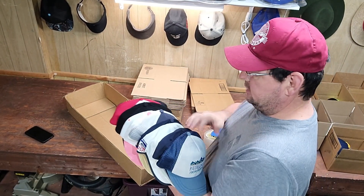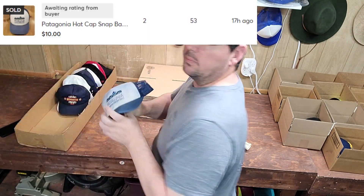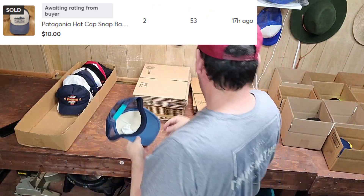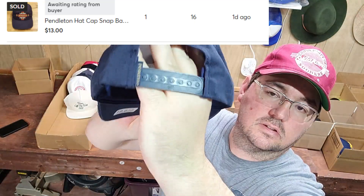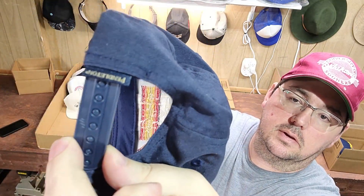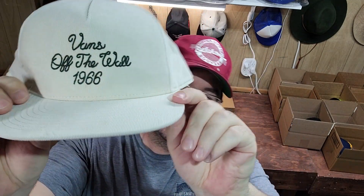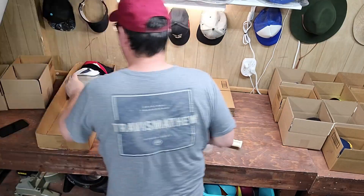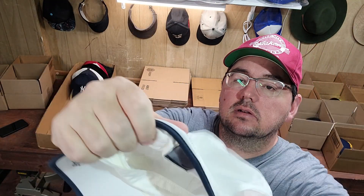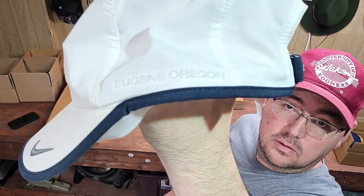All right, next we have everything not going out on eBay — this is everything from Mercari, Poshmark, and I think a Depop. First up was a Patagonia. Next up was a Pendleton with a nice Southwest embroidery, snap-back. Next up was a Vans hat — a little different than most Vans, this was like a corduroy, so that's why it went for a little more, really cool embroidery. Next up was a United States Olympic team hat — I think this one went for over $30. When you find special Nike hats it's okay to mark them up — it had 'Track Town USA' on the side and 'Oregon' on this side.